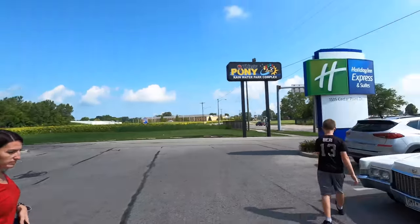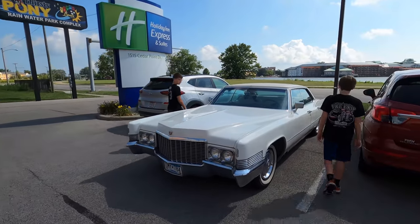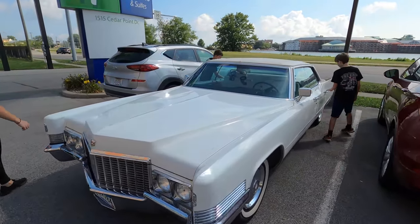Welcome to Vice Grip Garage. Today is officially Day One of Hot Rod Power Tour. We are headed to Norwalk, Ohio and we're going to take you guys with us. We're riding in the 1970 Cadillac DeVille known as Betty White.